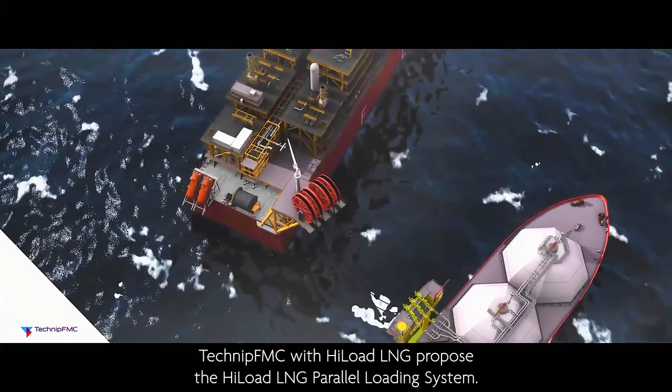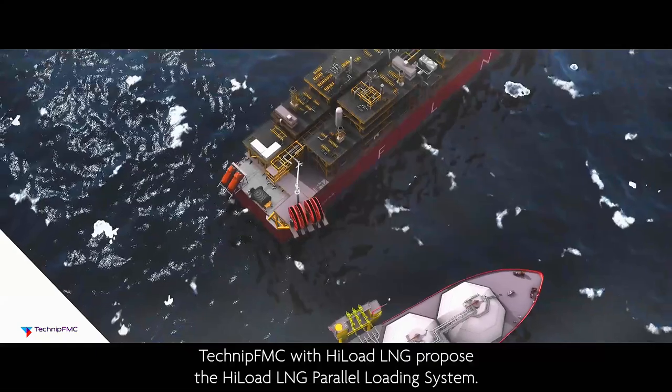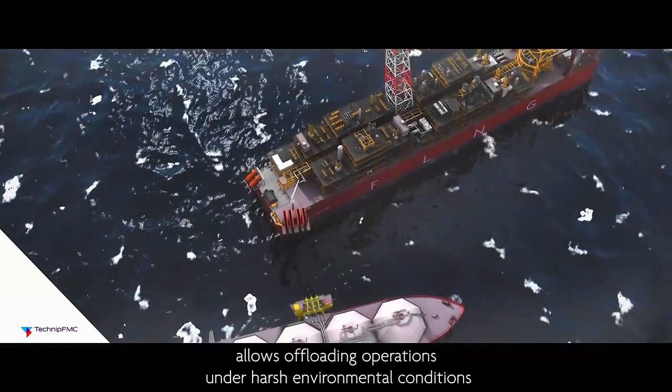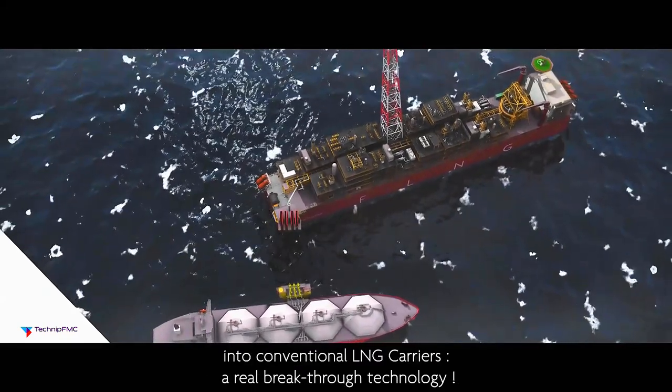TechnipFMC, with Hi-Load LNG, proposes the Hi-Load LNG parallel loading system. The system, developed from proven and qualified technologies, allows offloading operations under harsh environmental conditions into conventional LNG carriers — a real breakthrough technology.